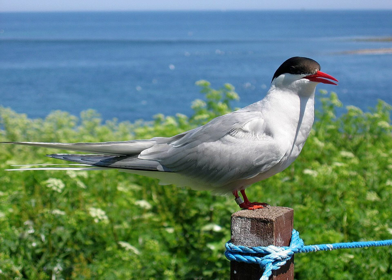Arctic Terns are medium-sized birds, with a length of 33 to 39 centimeters and a wingspan of 76 to 85 centimeters. They are mainly gray and white-plumaged, with a red beak and feet, white forehead, a black nape and crown, and white cheeks. The red beak is as long as its head, straight, and has pronounced gonys. The crown is streaked white. The gray mantle is 305 millimeters, and the scapulars are fringed brown, some tipped white. The upper wing is gray with a white leading edge, and the collar is completely white, as is the rump. The deeply forked tail is whitish with gray outer webs. The hind crown to the ear-coverts is black.